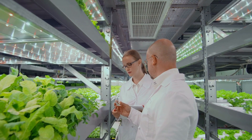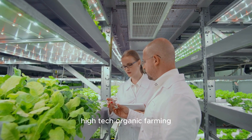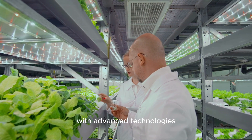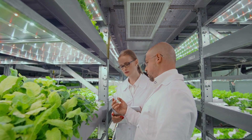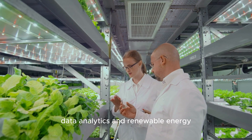Understanding high-tech organic farming: high-tech organic farming combines the principles of organic agriculture with advanced technologies to create efficient and environmentally friendly farming systems. By leveraging innovations such as precision farming, data analytics, and renewable energy, high-tech organic farming maximizes yields, reduces resource inputs, and minimizes environmental impact.